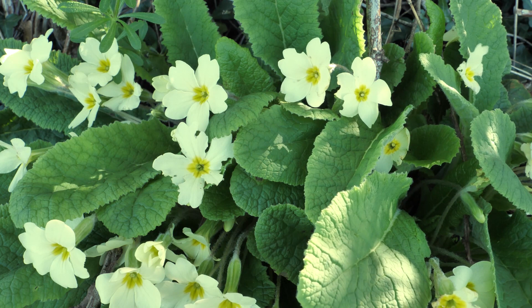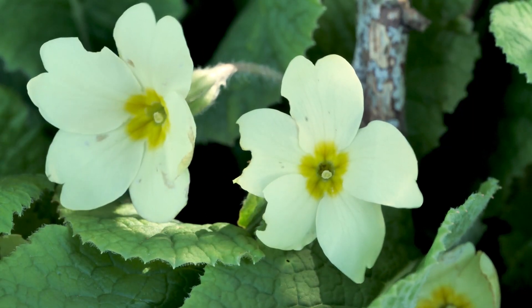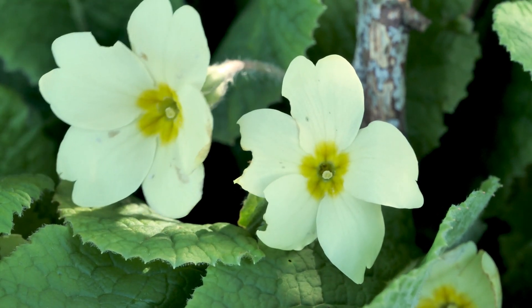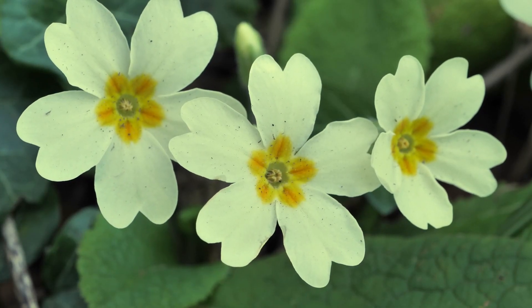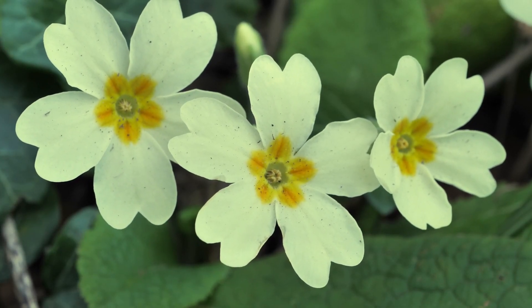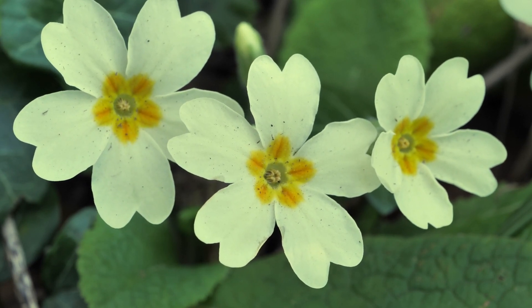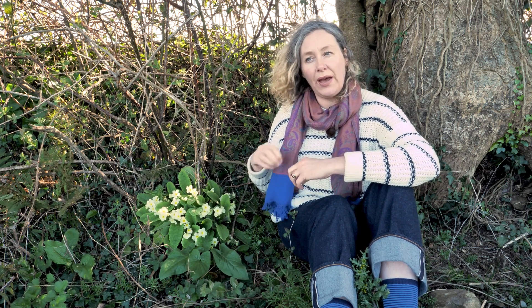The primrose flower is very interesting because if you look closely at the centre, some flowers have what looks like a pinhead in the middle — that's the female taller than the male parts. In other flowers they have a fuzzy centre — that's the male taller than the female. This difference in height between male and female parts in different flowers is all about cross-pollination; it stops the plants self-fertilizing and ensures outcrossing and good genetics for the next generation.